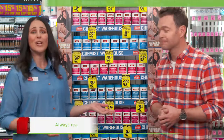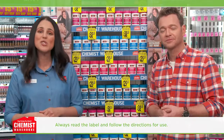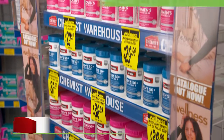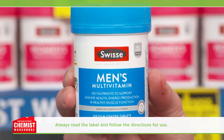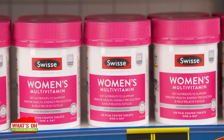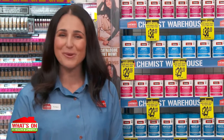Tell us more about how the range has been enhanced, Grace. Well, Brody, Swiss multivitamins were already the most comprehensive on the market, and now they've been boosted with key ingredients tailored to support immune health, healthy muscle function, and general wellbeing. The Swiss Altivite Men's multivitamin has been boosted with two times more zinc to support immune health and more magnesium to maintain healthy muscle function. While the Swiss Altivite Women's multivitamin now contains ashwagandha and has been boosted with five times the vitamin D to maintain immune health and three times the biotin to support healthy hair.